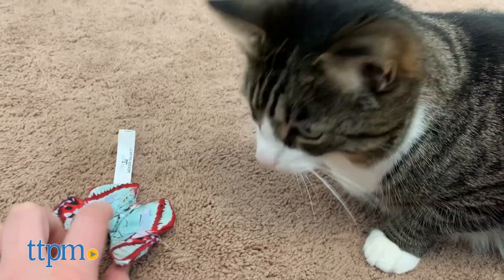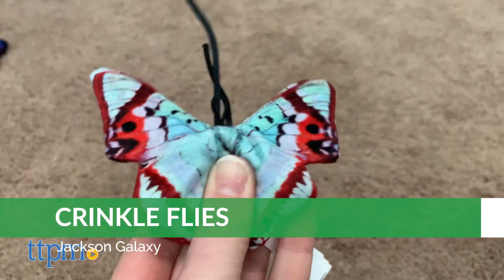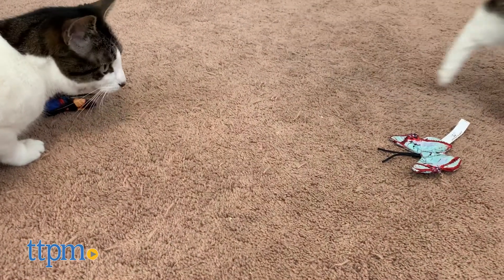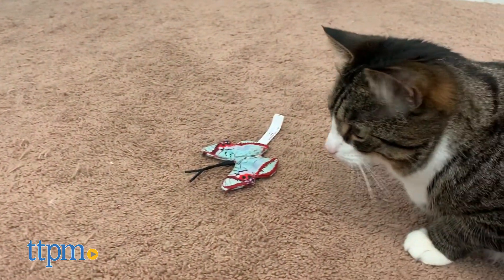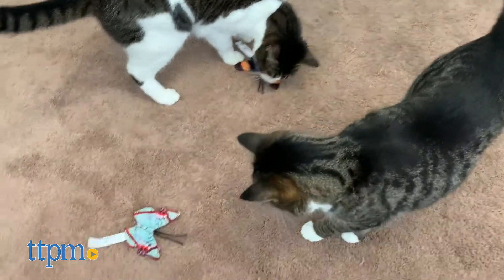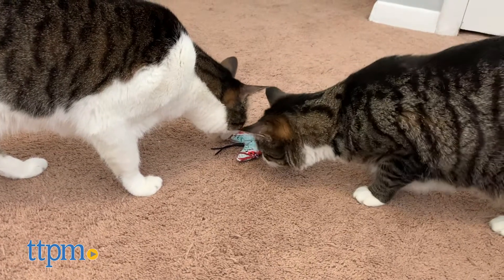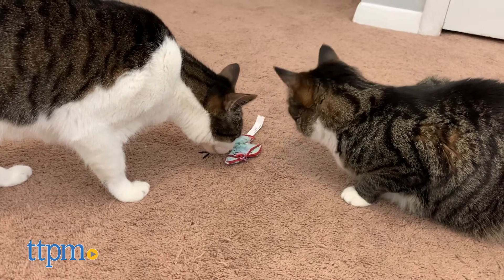We had high hopes for these Jackson Galaxy crinkle flies, which are stuffed with catnip, because Harley is a catnip fanatic. However, it was hard to detect the catnip in these, and neither one of the cats seemed to enjoy them other than showing a little bit of interest in playing with the antenna. Still, these do offer some crackling noises with a realistic butterfly look and beautiful photo print design. They could be fun for cats that enjoy chasing real butterflies. They come two in a pack and can be attached to Jackson Galaxy wands, which give you the option of playing with your cat.